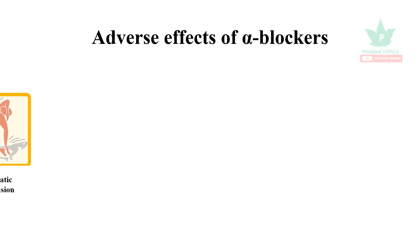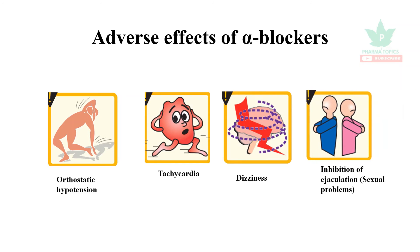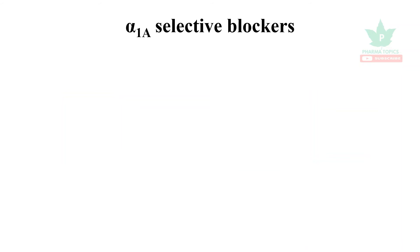Indoramine and urapidil are newer alpha-1 selective blockers occasionally used for hypotensive emergencies. The adverse effects of alpha blockers include orthostatic hypotension, tachycardia, dizziness, and inhibition of ejaculation, which leads to sexual problems.